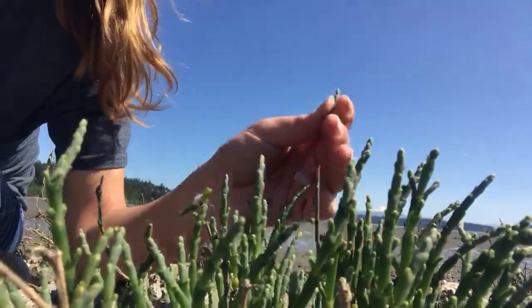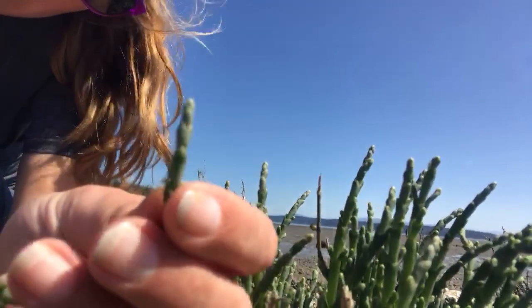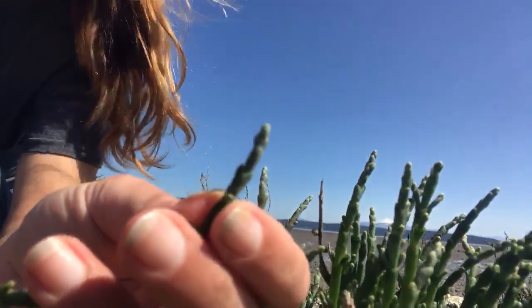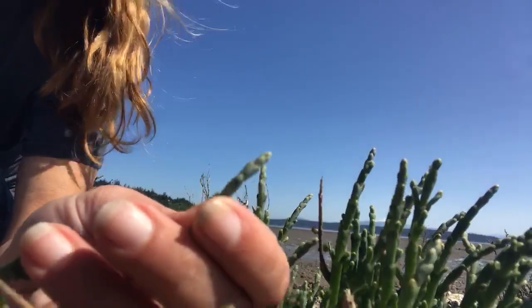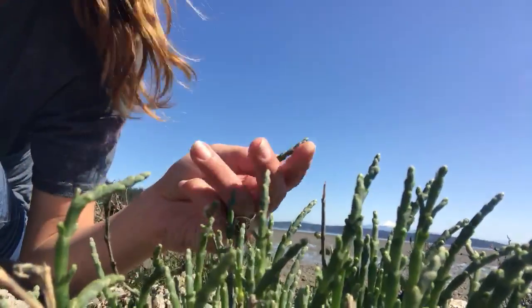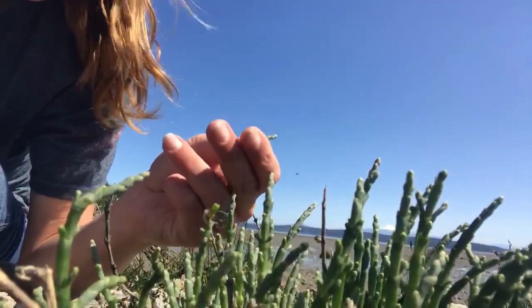So if you're ever around and you see pickleweed and get a nice up-close view, you'll sometimes see that it's shiny and seems to have white flecks on it. That is actually salt from the salt water that it's excreting, which is pretty neat.